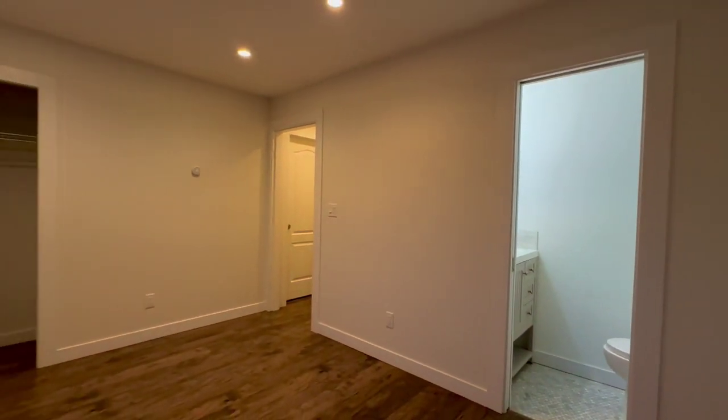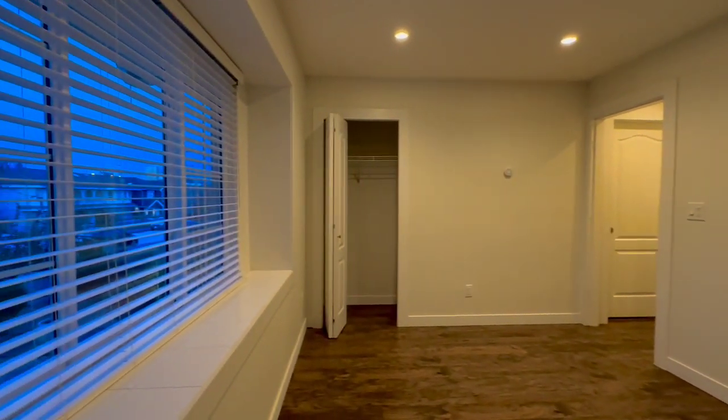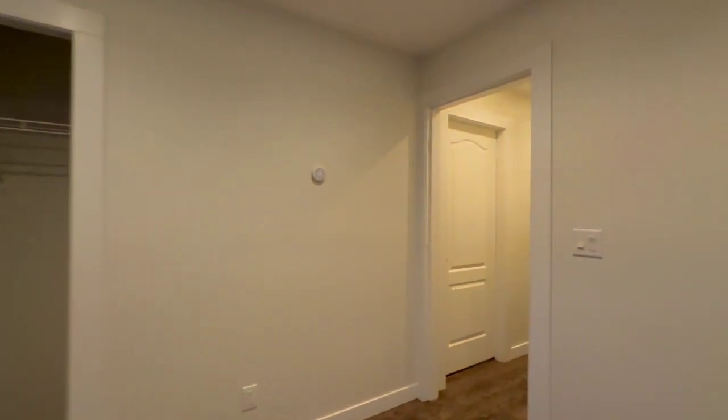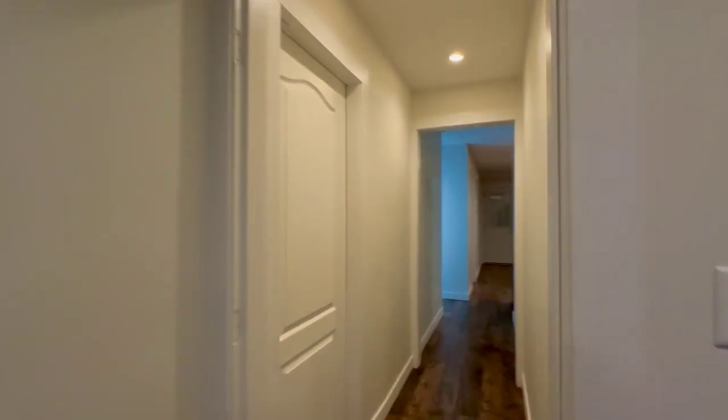This room is pretty spacious, definitely fit a queen bed and some more furniture. This home will be completely unfurnished, available ASAP.